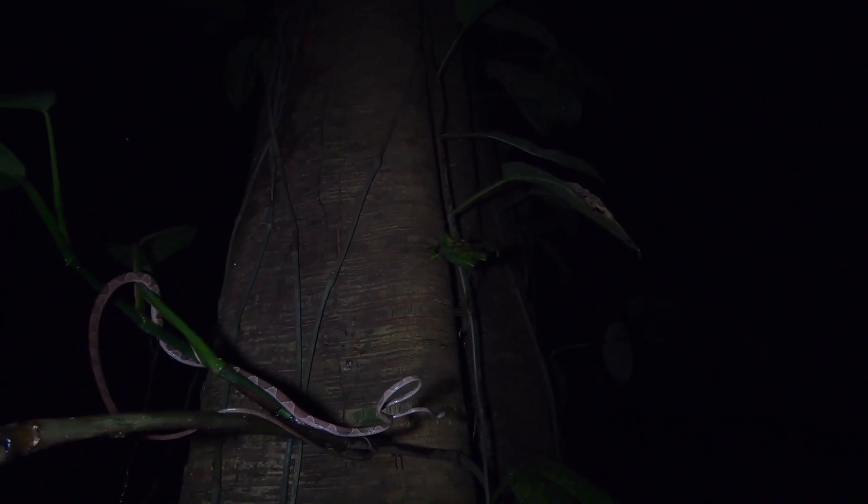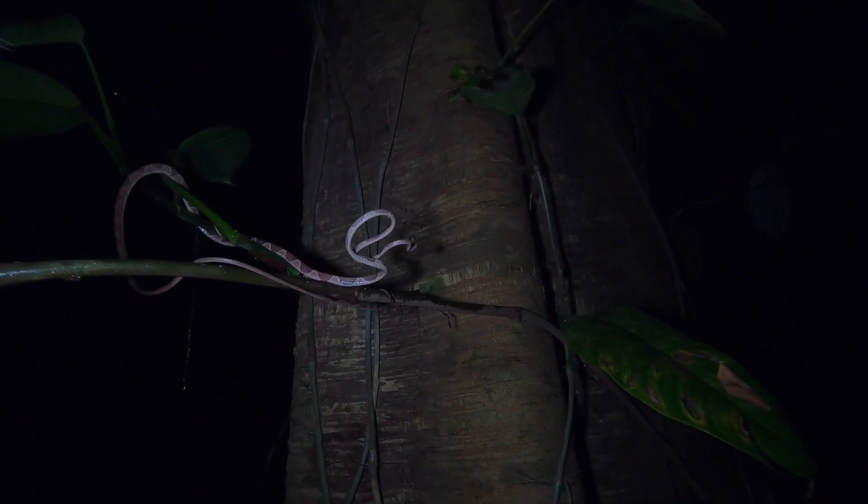I don't know if you can see what's behind me, but it's a blunt head tree snake. It's not an adult but it's not a very small one either. Sorry — it's tough to keep my footing here.